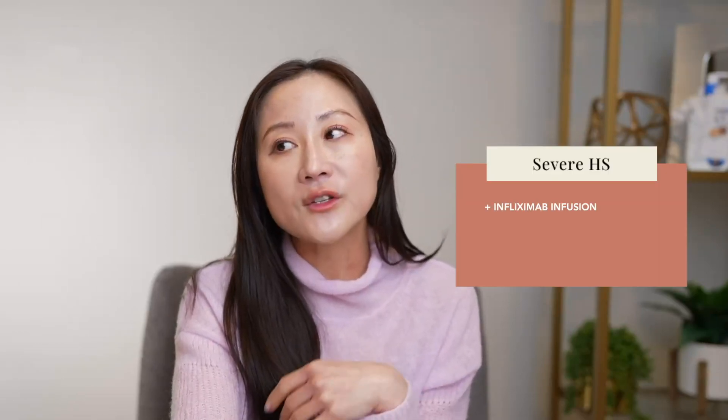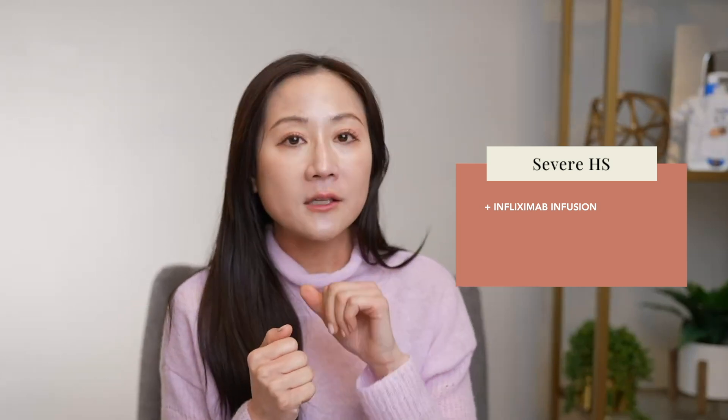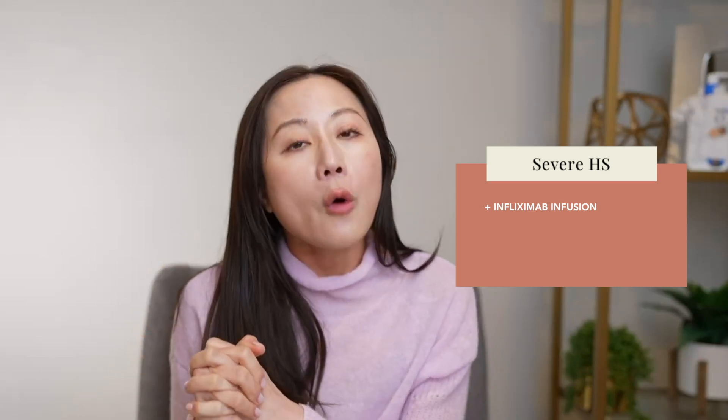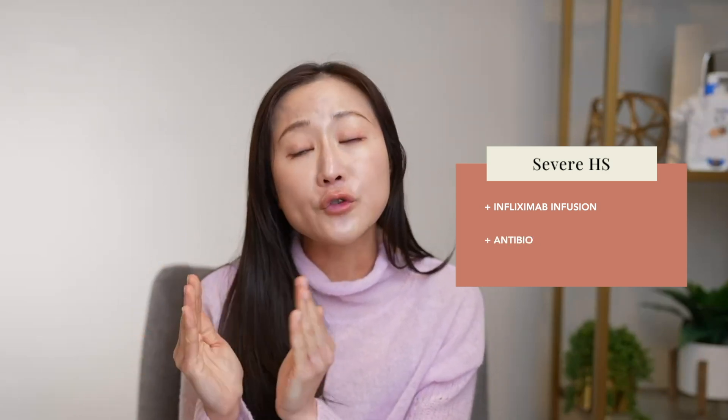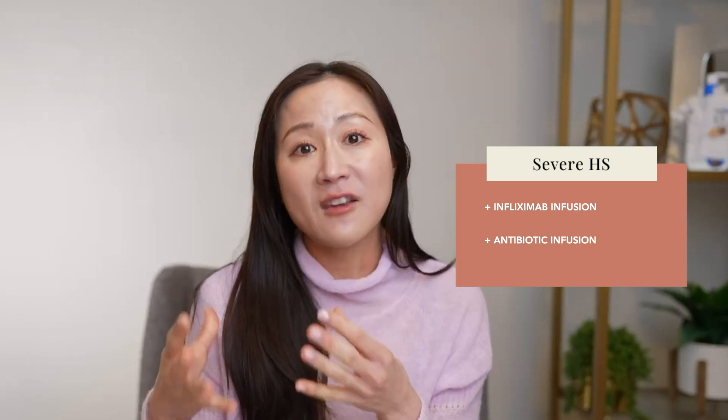For super severe cases, I will prescribe infliximab infusion. This is a very similar medication to Humira but given IV at an infusion center — much stronger and helpful. It's one of the last resorts for patients who have failed topicals, oral medications, and injectable Humira. We may also discuss infusion of a very strong IV antibiotic that can temporarily buy time and give patients relief.